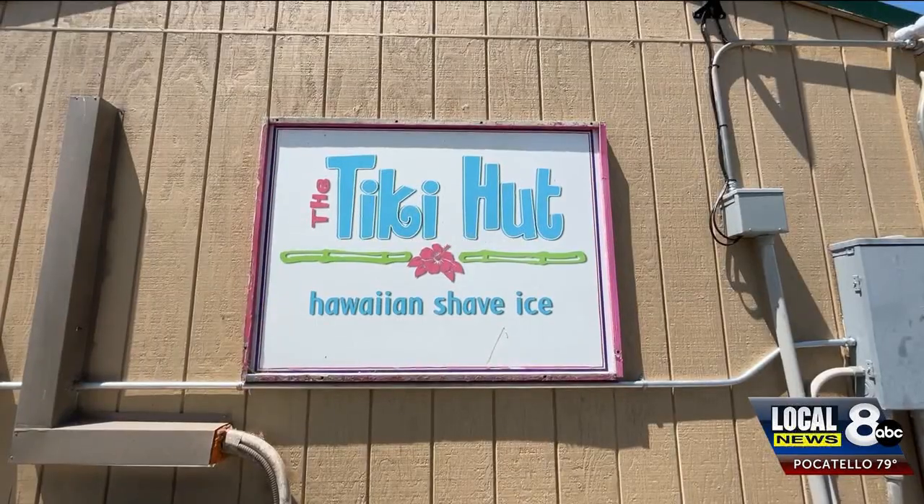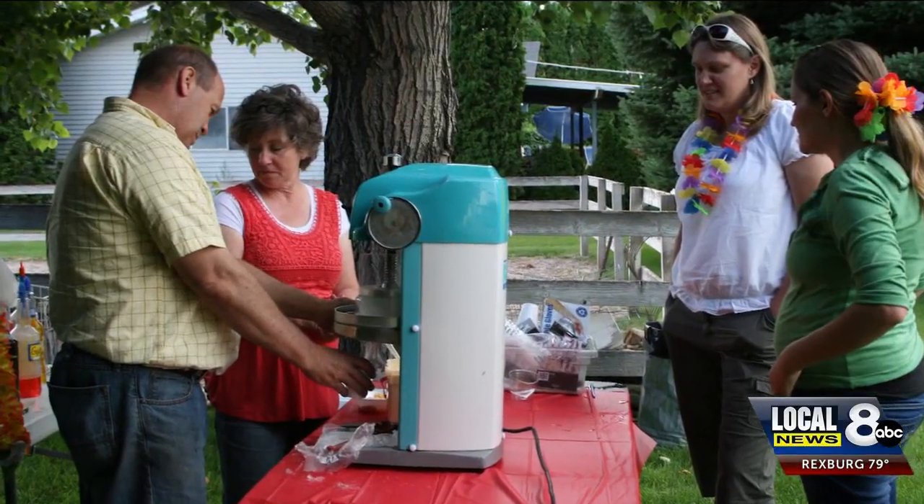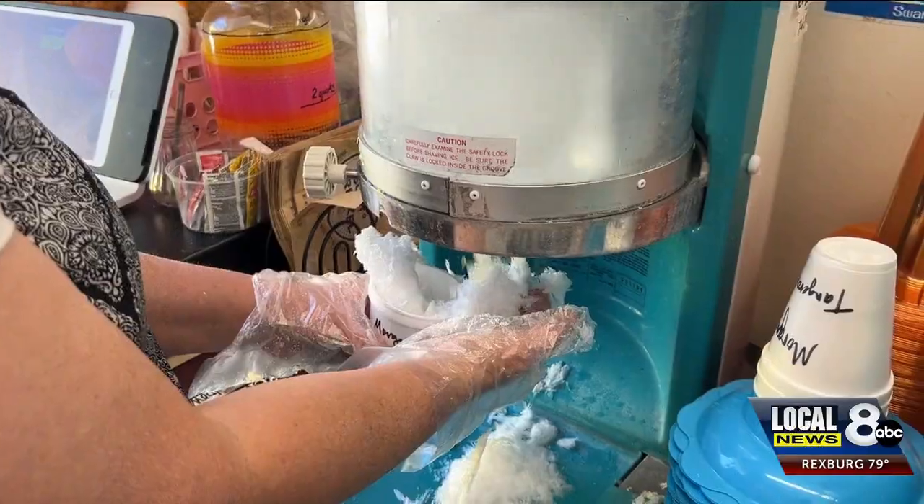Tammy's son started the Tiki Hut after serving an LDS mission. She and her husband Lane took over the business years later. She's been doing this for 15 years.